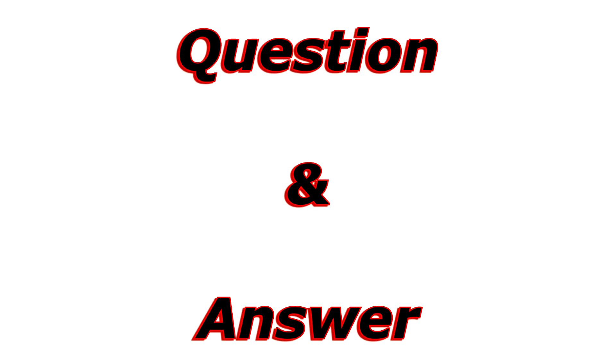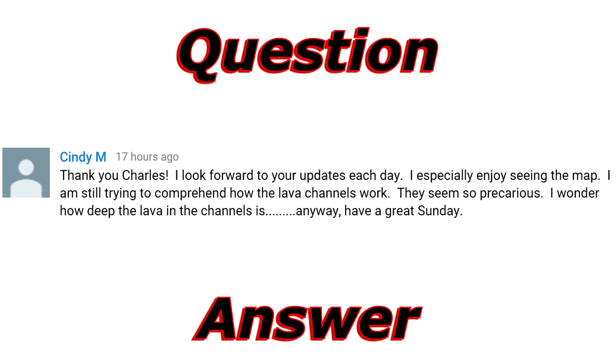And finally we've come to the question and answer section of the video. The comment I selected from my last update comes from a YouTuber by the name of Cindy M. Cindy M says: 'Thank you Charles, I look forward to your updates each day. I especially enjoy seeing the map. I am trying to still comprehend how the lava channel works — they seem so precarious. I wonder how deep the lava in the channel is. Anyway, have a great Sunday.'